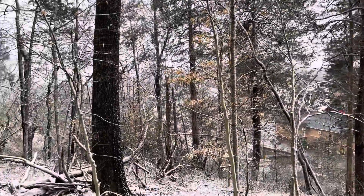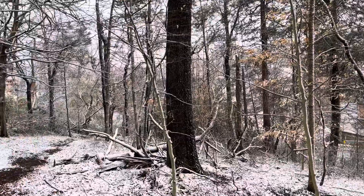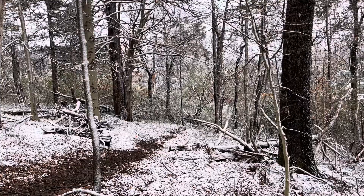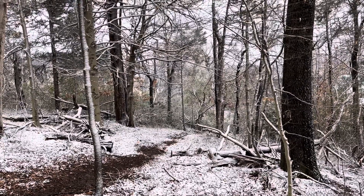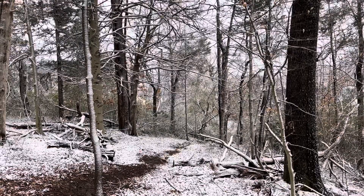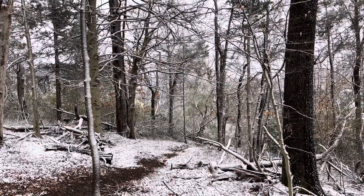If you've never been up here, it's worth checking out sometime. Have a blessed and wonderful day, and look for the town maps you can find online about the Van Cleef nature area. Or if you have questions, contact the town office. Have a blessed day. Bye bye.